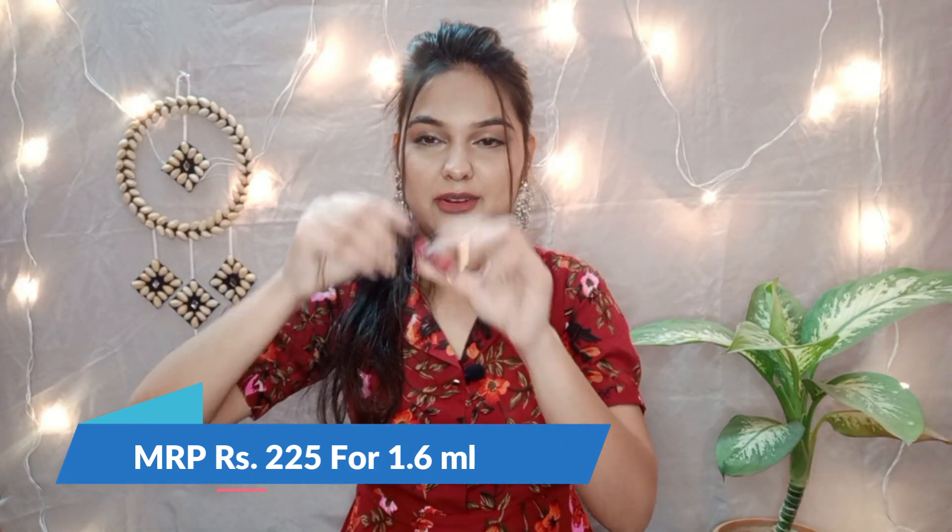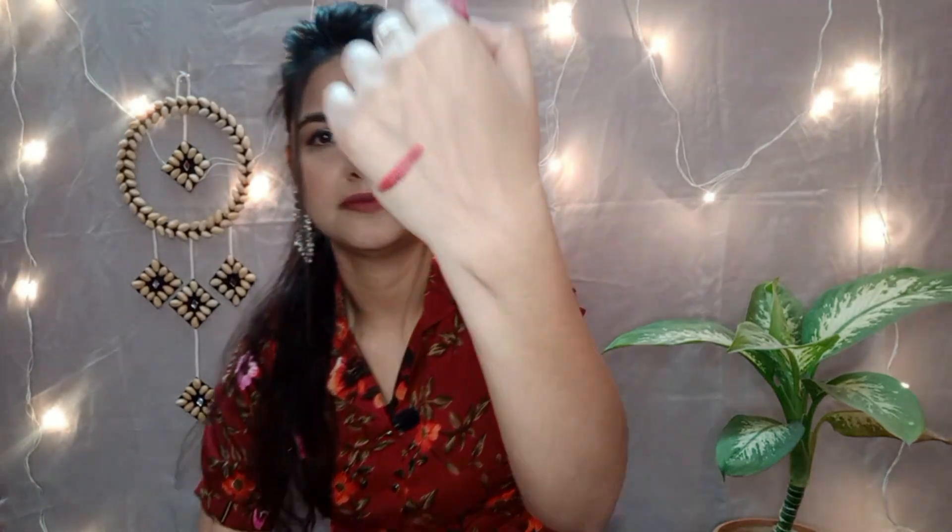I also got a free Purple mini lipstick in shade 17, 'My First Maid of Honor Moment.' Its MRP is ₹225 but I got it free with a survey. It is a very sweet pink shade — just look at how small it is but the color is very sweet and pretty.